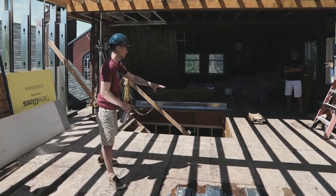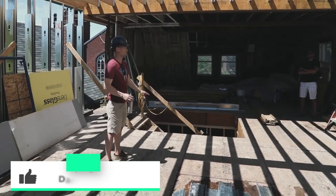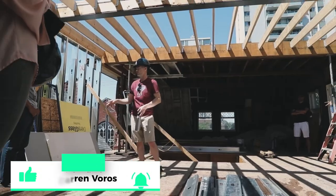Darren Voros here. My mission is to help 1,000 people create a million dollars in net worth with real estate investing. Subscribe not to miss what's coming. Let's flip a property in 10 seconds.